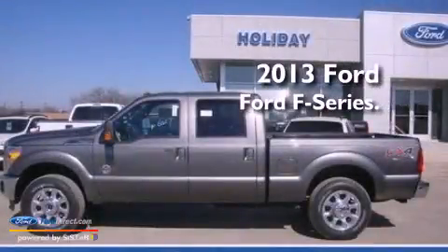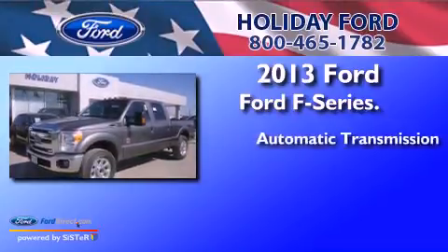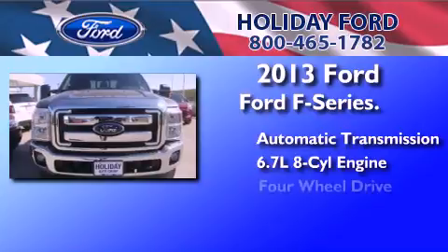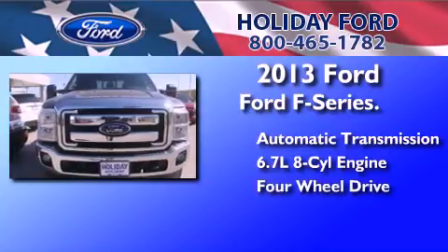This is a brand new 2013 Ford F-Series. This truck has an automatic transmission, a 6.7-liter V8, and the added safety and control of four-wheel drive.